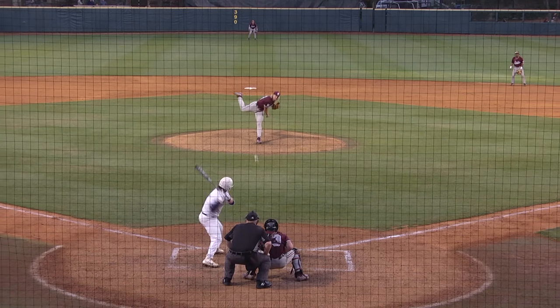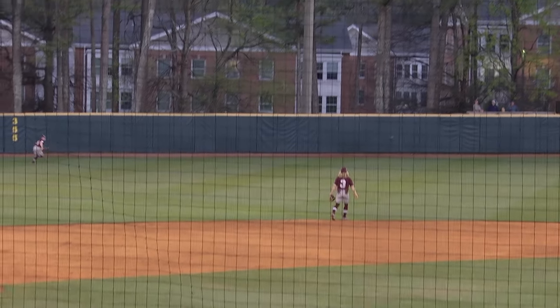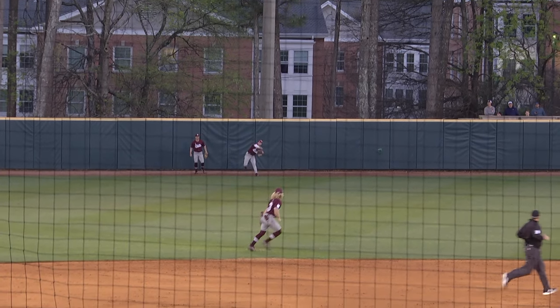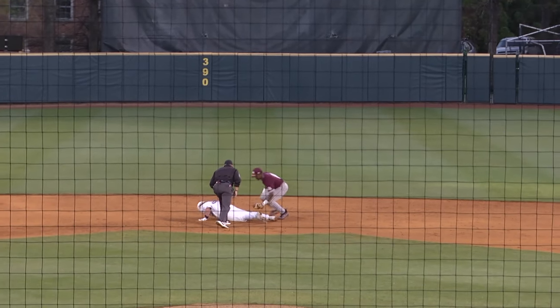Perry trying to win the battle — another 3-2. Hit pretty well into left center field. This is going to get down and one hop off the fence. Perry on his way to second, the throw is not in.